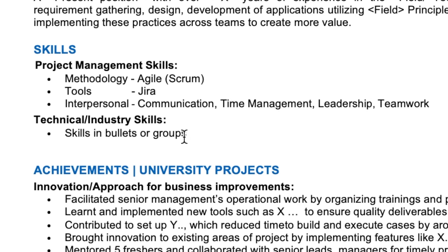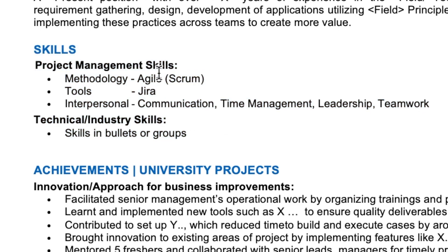The next section would be your skills section, also called competencies in some cases. I've broadly classified them into two subsections. One is project management skills or soft skills — this covers industry methodologies like agile or scrum, tools like Jira, or ways in which you manage projects within your university or workplace. You can also mention interpersonal or other soft skills such as communication, time management, leadership, teamwork, and client servicing.